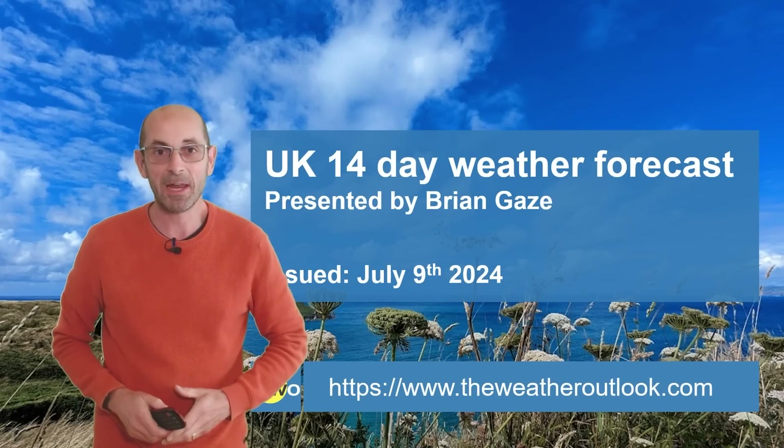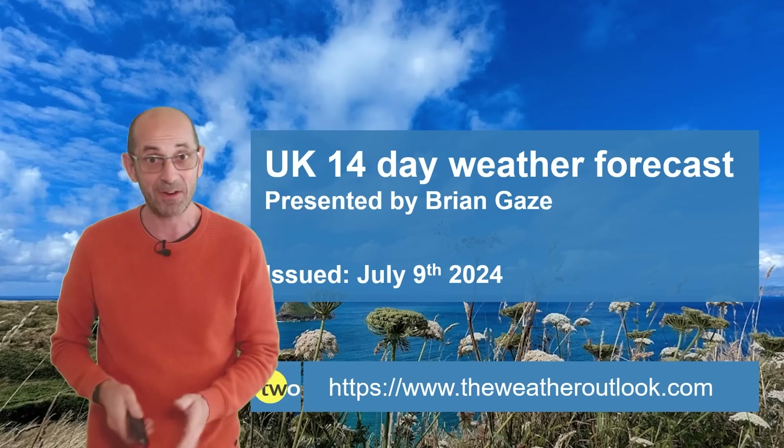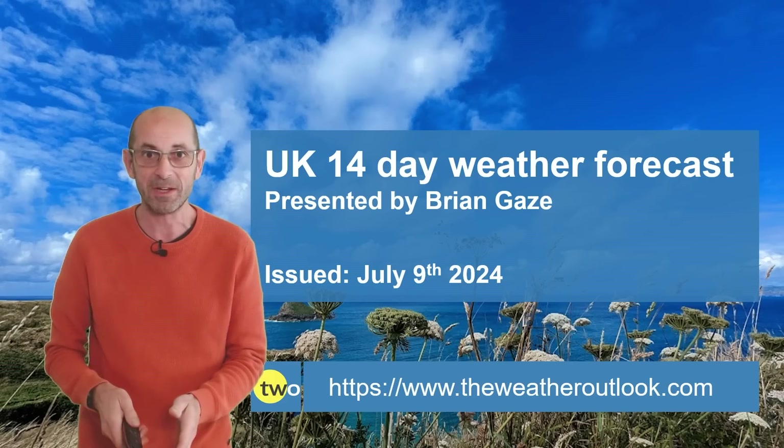Hi, welcome to the 14-day weather forecast. It's been a miserable start to July, at least that's my view because I like warm, dry and sunny weather.